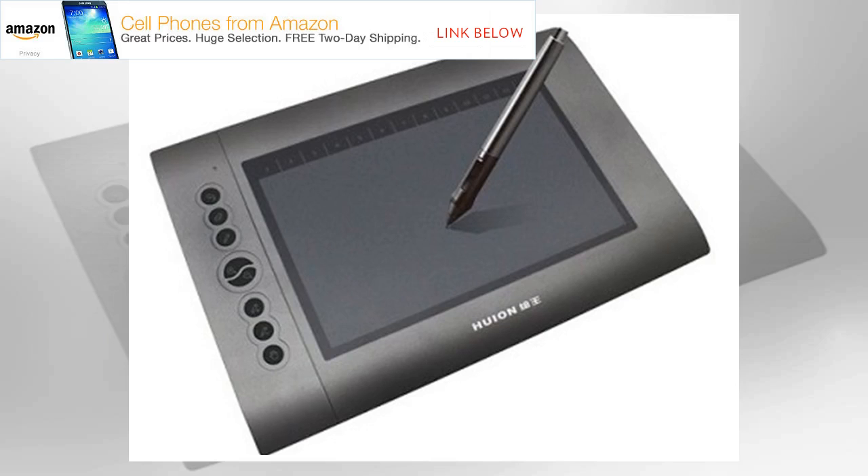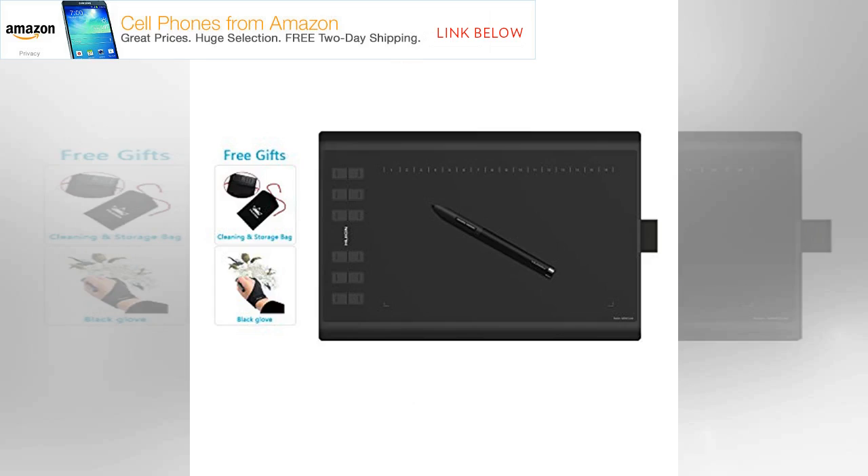Investing in the best drawing tablet for your needs and budget is essential for any digital artist or illustrator. Sure, a standard tablet combined with a decent stylus, or an iPad Pro with iOS 11 can be used. But buying a dedicated graphics tablet gives illustrators and creative professionals far greater flexibility. So which model is best for you?